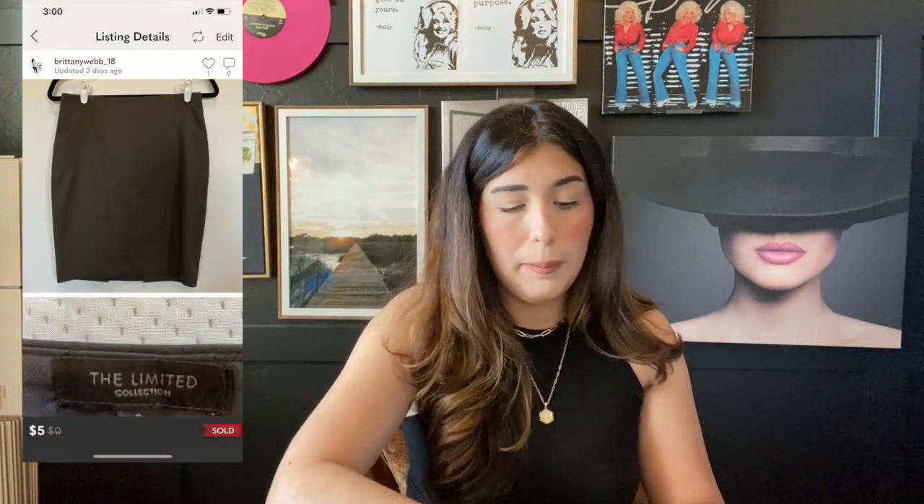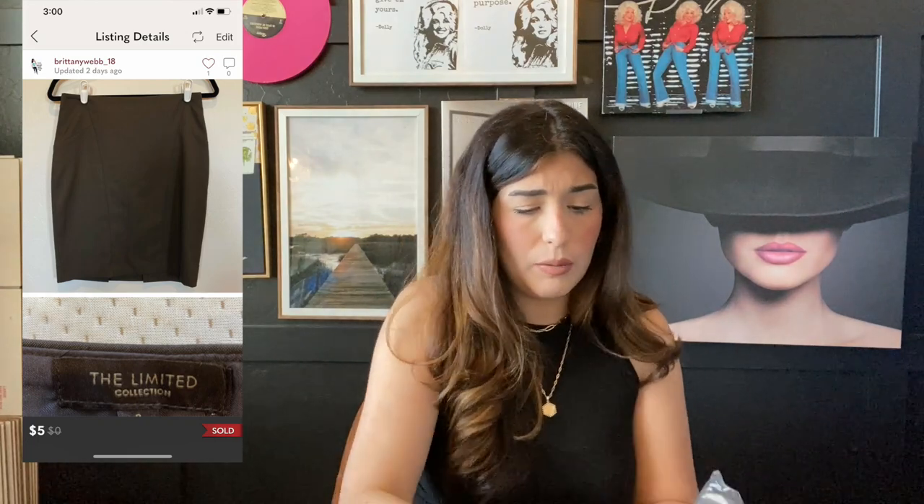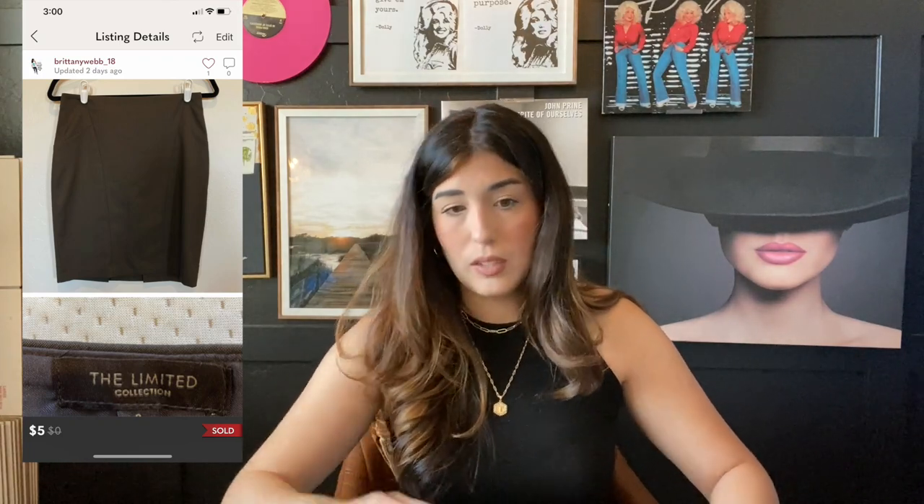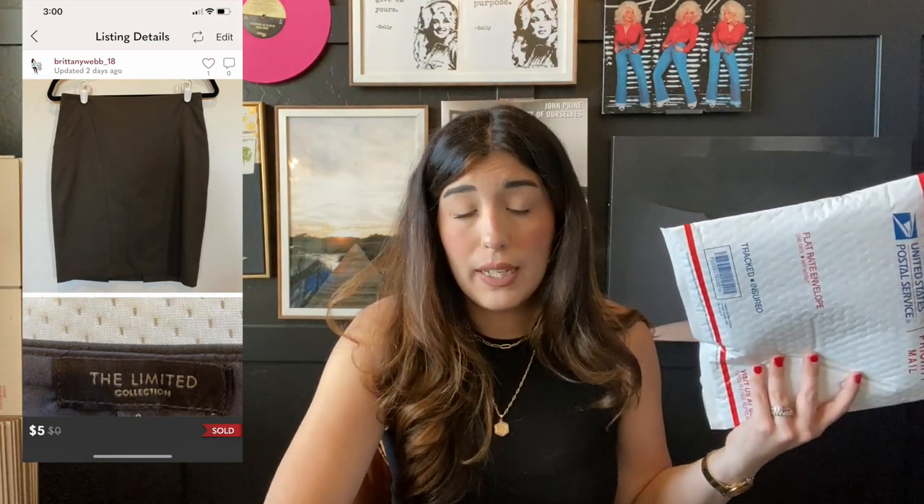The next item that sold is this Limited Collection brown pencil skirt. This item was given to me for free — a box I had ordered from Jomar was sent with the wrong items and they just told me to keep them, there were about 12 items. This one sold for $5 and my cost of goods was zero, so I earned $2.05. Even though I typically wouldn't pick up this brand, since I got it for nothing I was obviously going to list it and sell it.